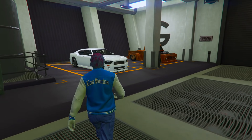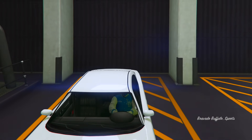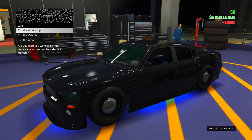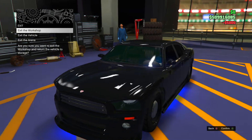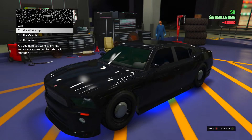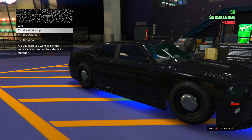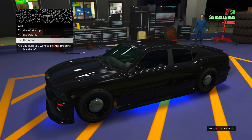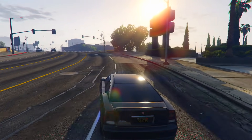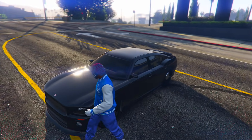The Buffalo has been delivered inside my arena workshop. Getting inside and customizing it. Just finished upgrading it exactly how the video said — we now have the Bravado FIB Buffalo car. It doesn't have the cop lights or anything like that, and I'm not sure about the under-lights on a cop car, but it is pretty close. Now outside — let me know what you think in the comments.